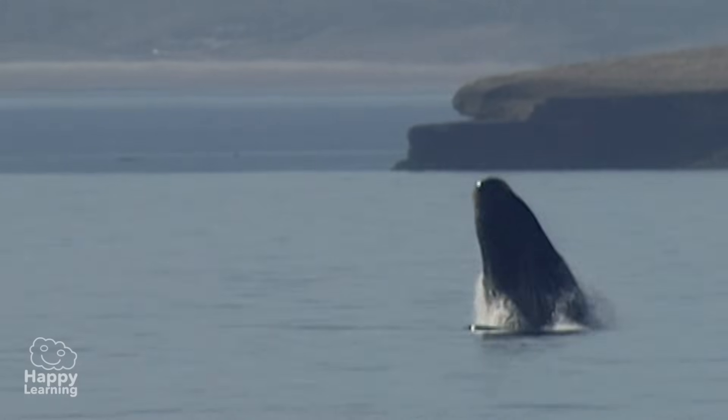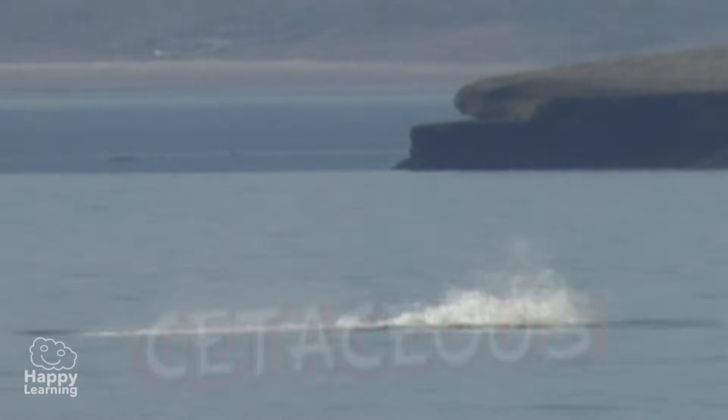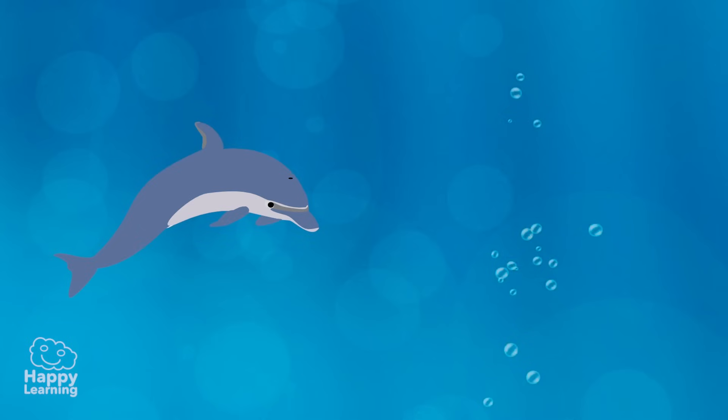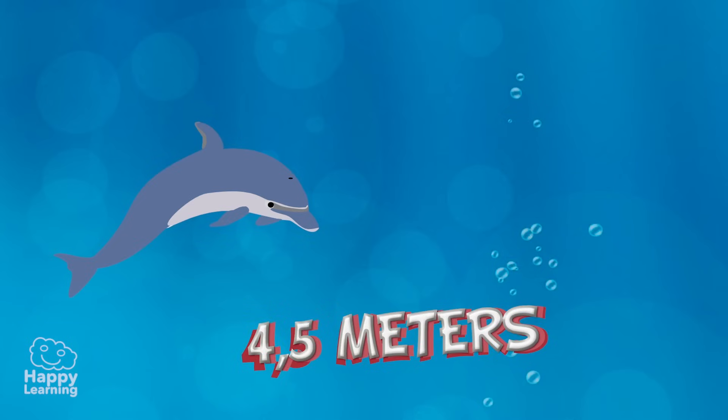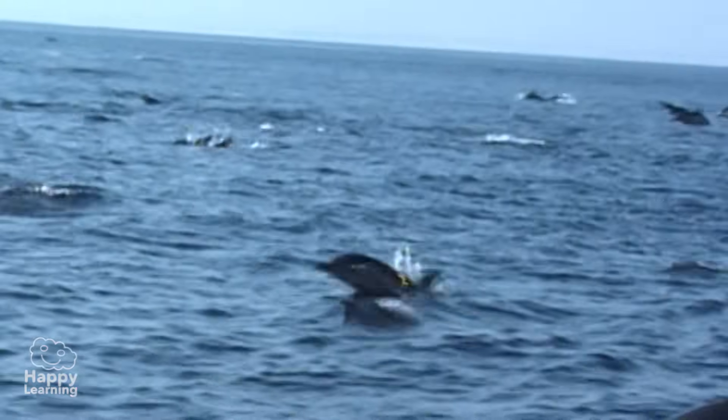Dolphins belong to the cetaceous family, like whales. The average length of a dolphin is around 4.5 meters, which is the length of a normal car, and they weigh about 300 kilos!